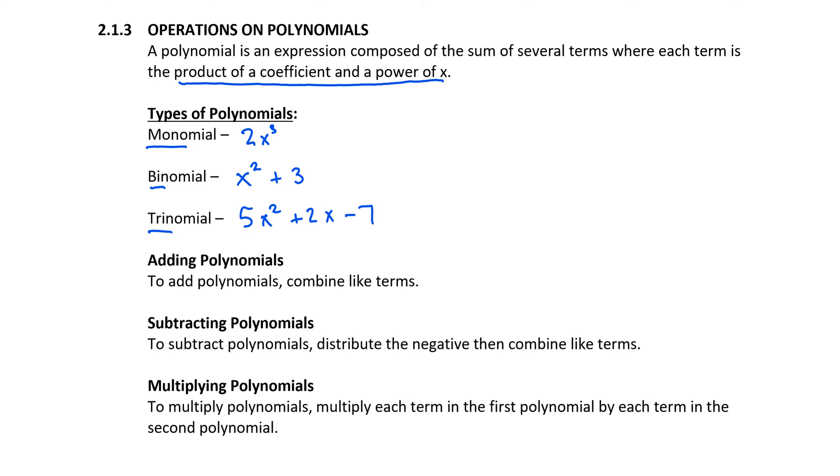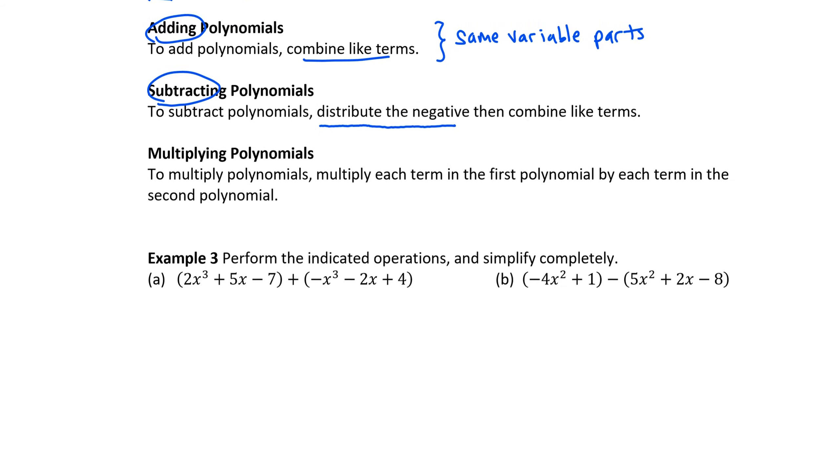Now we want to review operations on polynomials. To add or subtract polynomials, our focus is basically combining like terms. Like terms have the same variable parts, even though their coefficients may be different — for example, if they both have an x squared or they both have an x cubed. When we subtract polynomials, we do have a preliminary step: we use the distributive property before combining like terms. When we multiply polynomials, we'll use an extended form of the distributive property — specifically, when multiplying two binomials, we'll use the FOIL process.